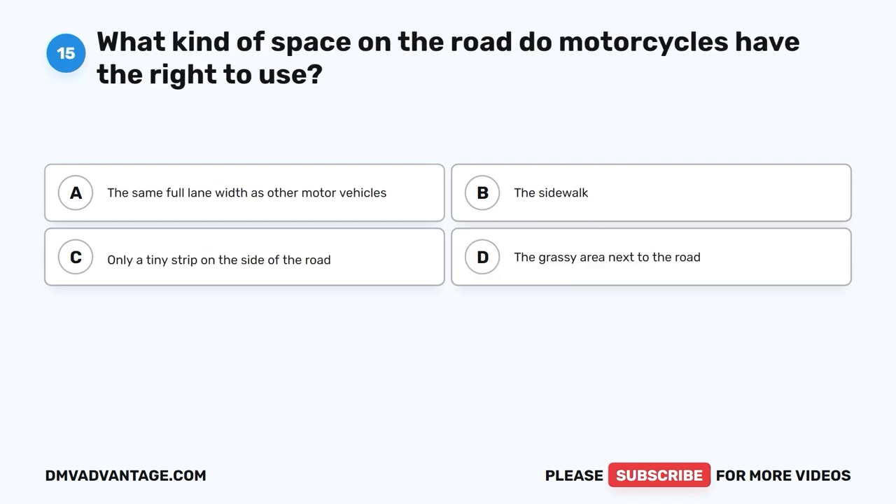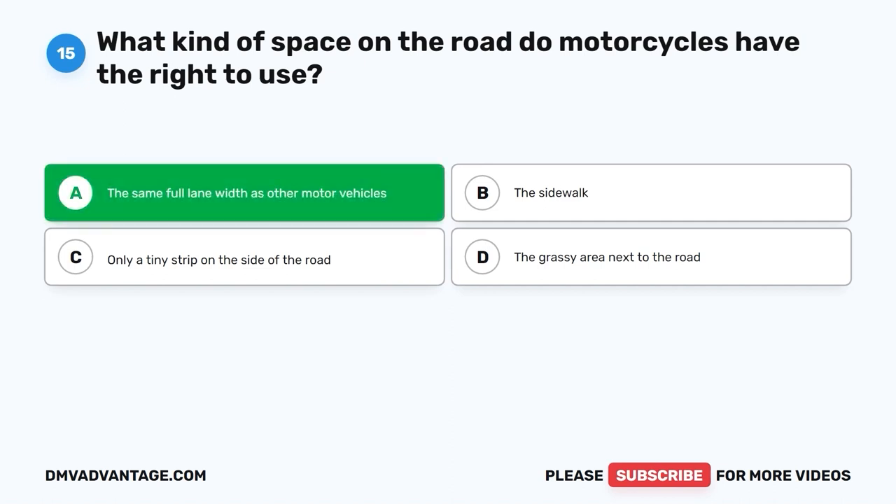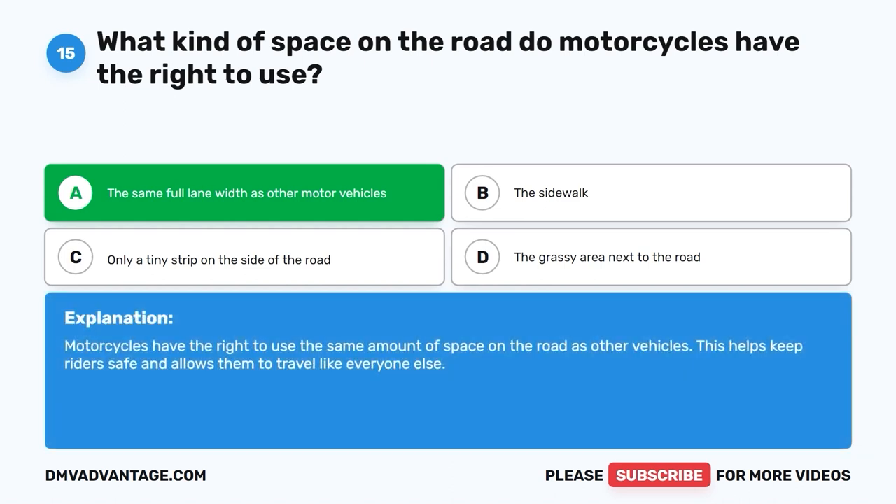Question 15: What kind of space on the road do motorcycles have the right to use? A. The same full lane width as other motor vehicles. B. The sidewalk. C. Only a tiny strip on the side of the road. D. The grassy area next to the road. The correct answer is A, the same full lane width as other motor vehicles. Motorcycles have the right to use the same amount of space on the road as other vehicles. This helps keep riders safe and allows them to travel like everyone else.